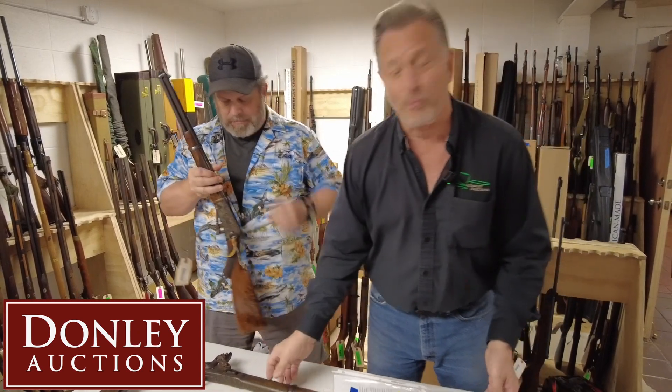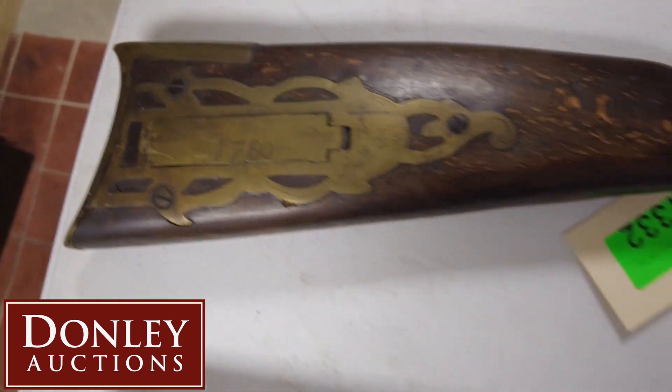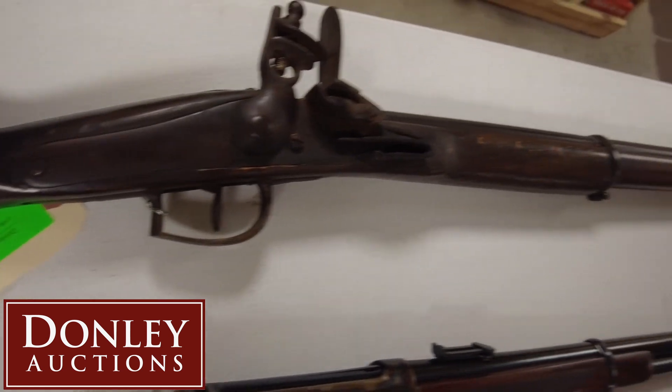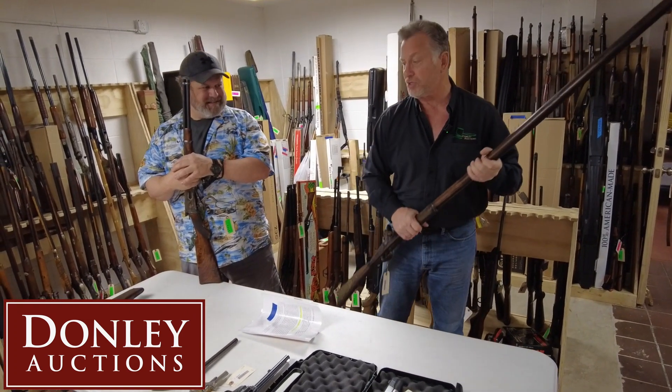But here's something that impressed me. Look at this old flintlock. What a beauty. It's just as you would hope to find one out of a home. But look at the length of this gun. I'm six foot tall. This is absolutely incredible. What a musket. All kinds of fun stuff.